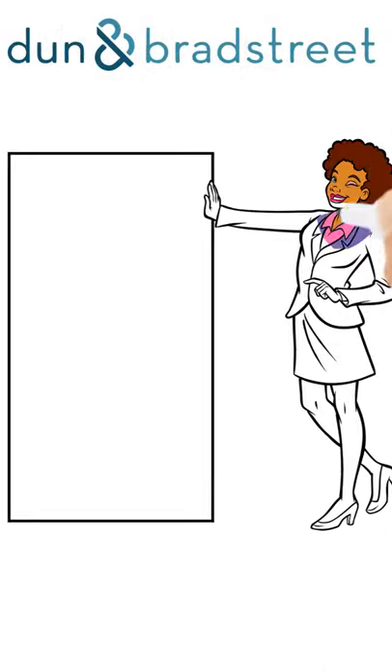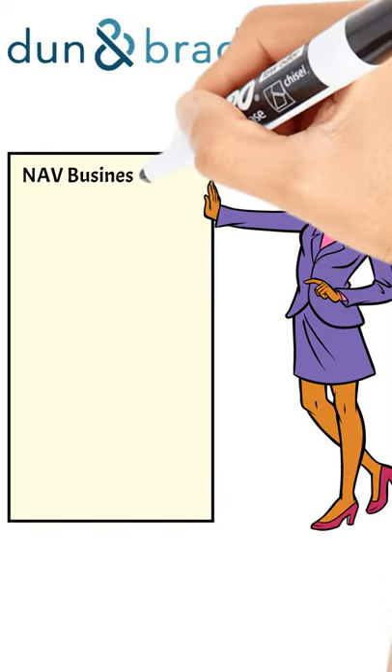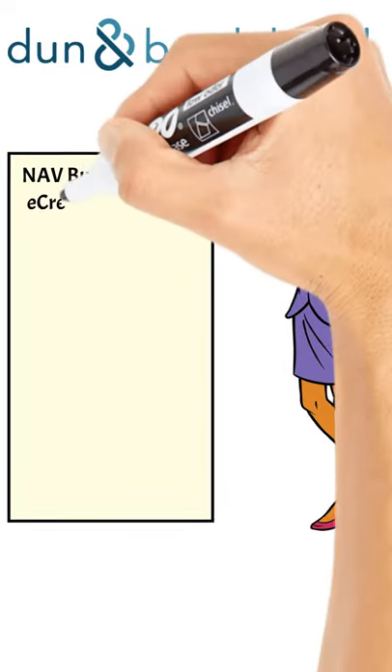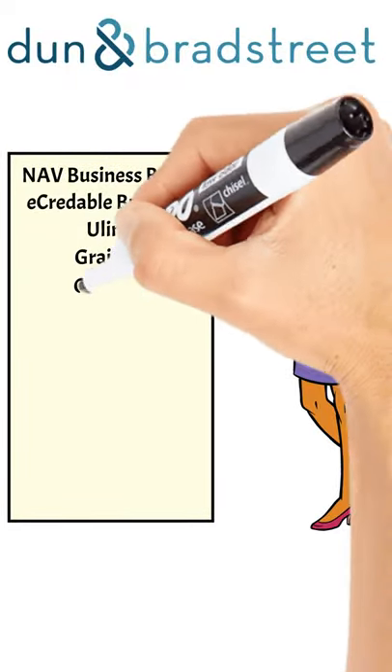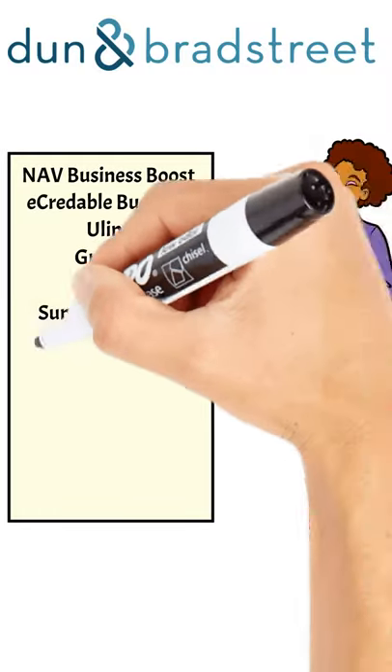Top of our list is going to be the Nav Business Boost, followed up by E-Credible Business, Uline, followed by Grainger, and one that you may not have heard of — Graybar. Check them out.